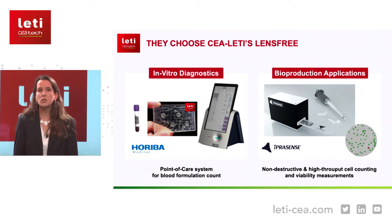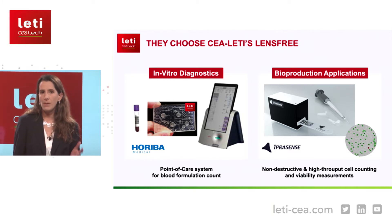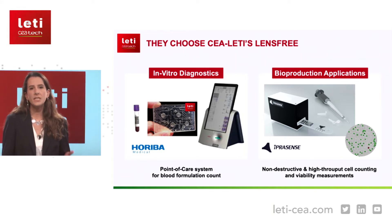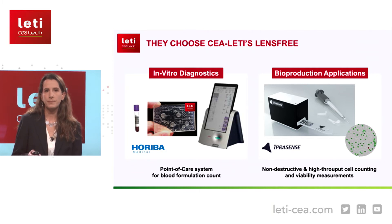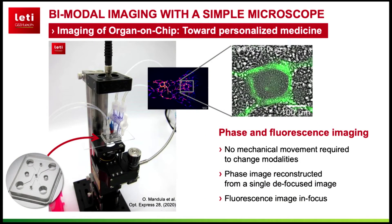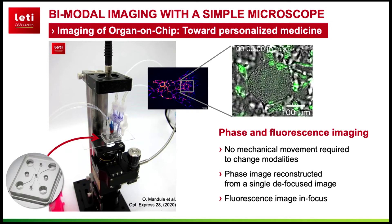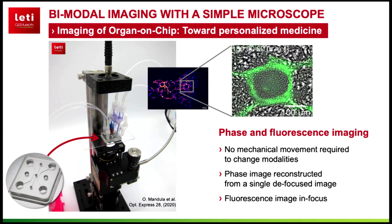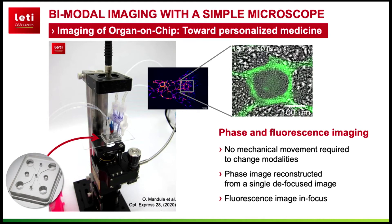Lens-free technology is a very versatile and simple technology for 2D phase imaging. Nevertheless, for some applications, fluorescence or 3D imaging are required. We have also developed those systems, always keeping in mind our leitmotiv, which is to develop smaller and simpler systems. Here you can discover our bimodal phase and fluorescence system that can be used directly inside the incubator. The system is very easy to use — no mechanical movements are required to switch from one modality to another. To do so, we exploit the chromatic aberrations of the objective.